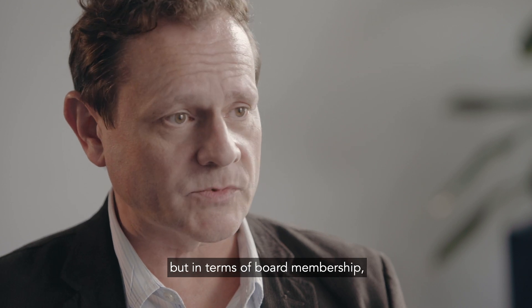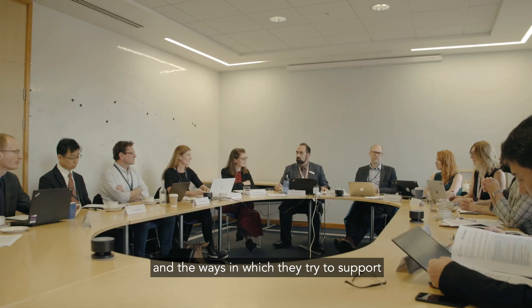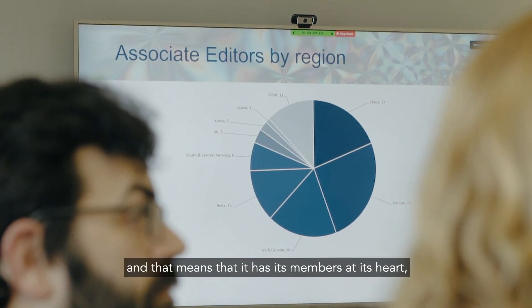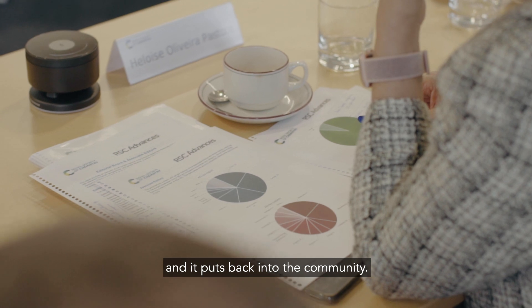Not just in publishing but in terms of board membership, in terms of the title symposia that they support, and the ways in which they try to support diversity and inclusion. The RSC is a society publisher and that means that it has its members at its heart, it has its authors at its heart, and it puts back into the community.